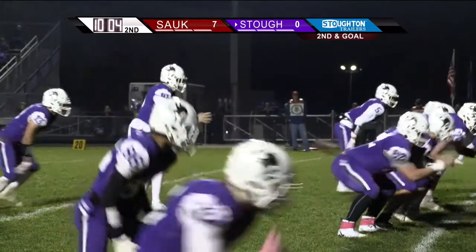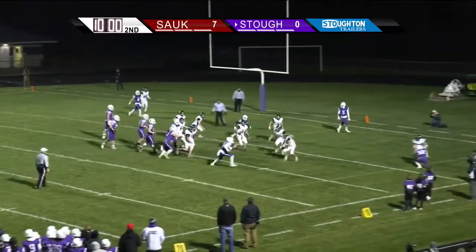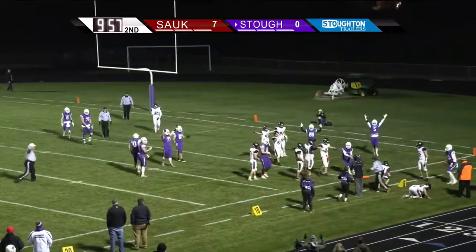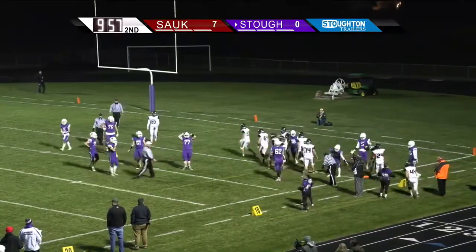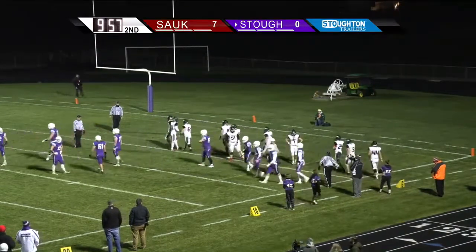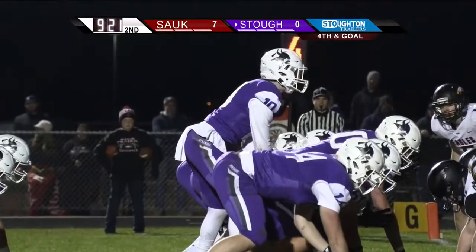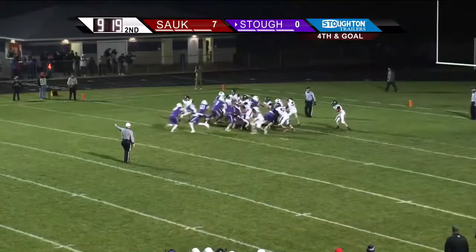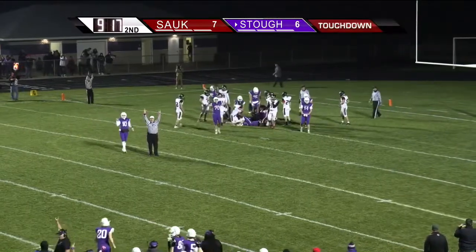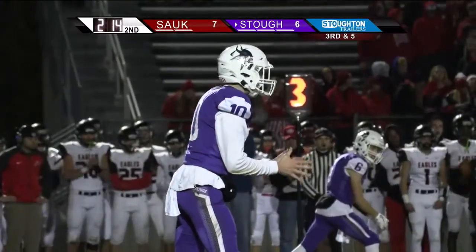Hobson gets the snap, he will fake to Empey, now flushed out of the pocket, he's in a scramble to his right, pushes for the pylon, diving for the corner of the end zone, and they are gonna say out of bounds at the three — maybe the two yard line — as he tried to leap over and hit the pylon. Everybody in the box on this play. Hobson on fourth and goal from the one, turns, gives to Empey, crashes into the line — touchdown Stoughton. The Vikings score on a one yard plunge by Brooks Empey, 2:16 to play in the second quarter.